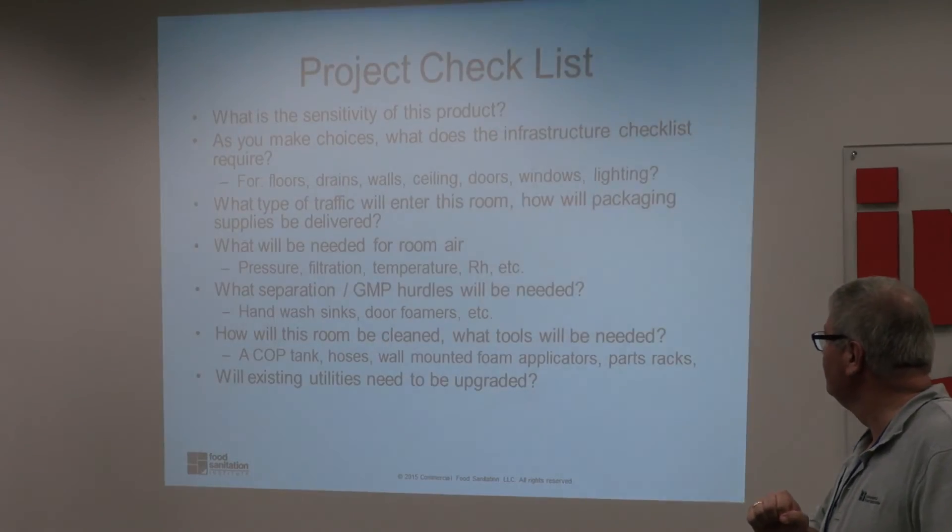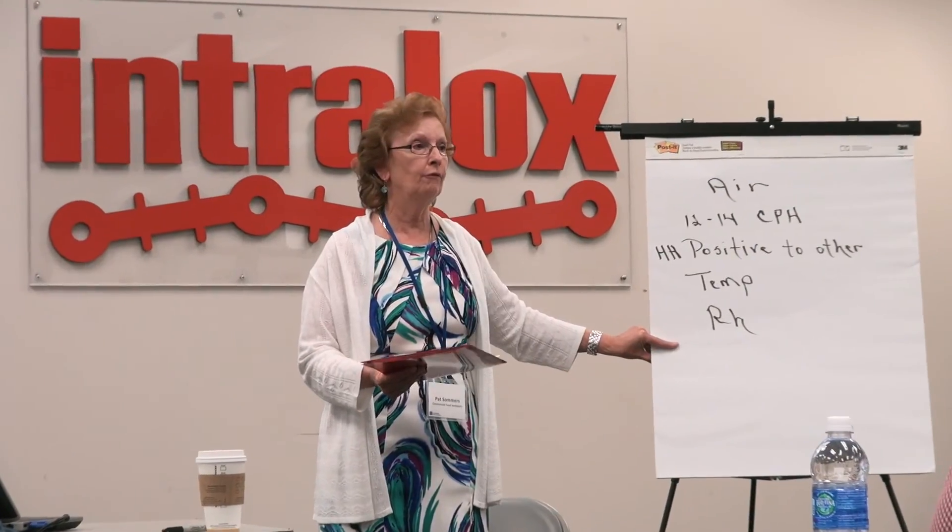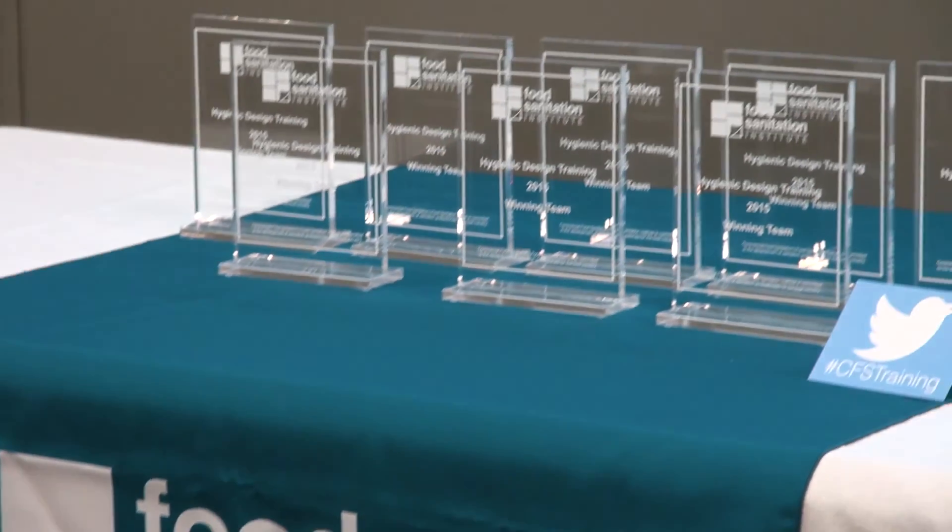At the end of the day, you want to make the best possible product and safest product for your end consumer and for your customers. And how do you do that? This is the best way to do it.